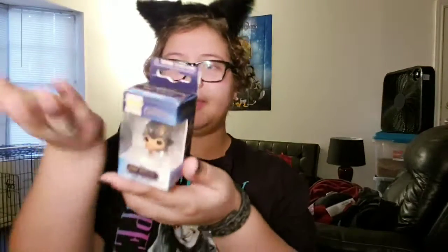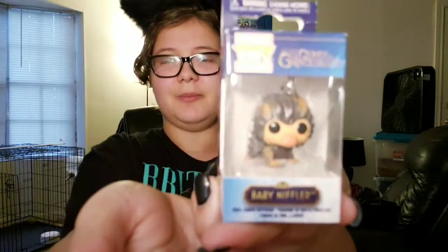I also talked him into getting me something I didn't see last time. It's Harry Potter-based but from the series 'Fantastic Beasts and Where to Find Them' — specifically the sequel 'Crimes of Grindelwald.' It's a baby Niffler keychain. It is so cute, I just had to get it. That's everything I got at Walmart.